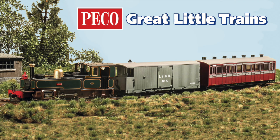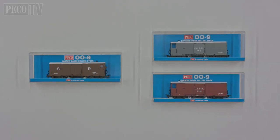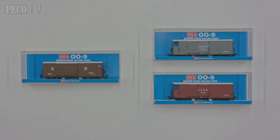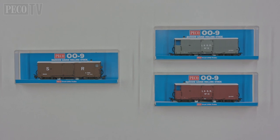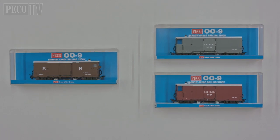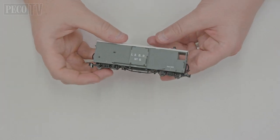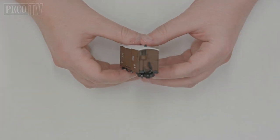Welcome to the launch film of the new Peco Great Little Trains Lynton and Barnstable 8-tonne bogey brake vans. We have two exciting new variants of these brake vans in the range, from the original L&B open veranda and the Southern Railway closed veranda.